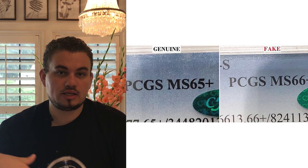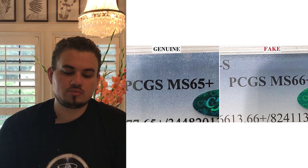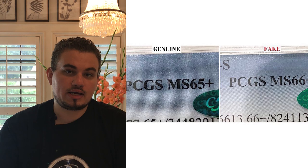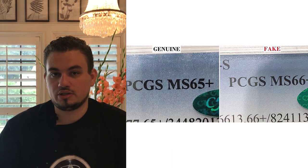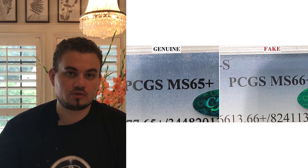Another thing to pick up on with the slab insert is the label font — is it bolded or not? As you can see, the MS65 Plus with the CAC sticker is original, but the one that is MS66 Plus is a counterfeit. They used the same font but didn't bold it. Make sure to keep an eye out for that as well.